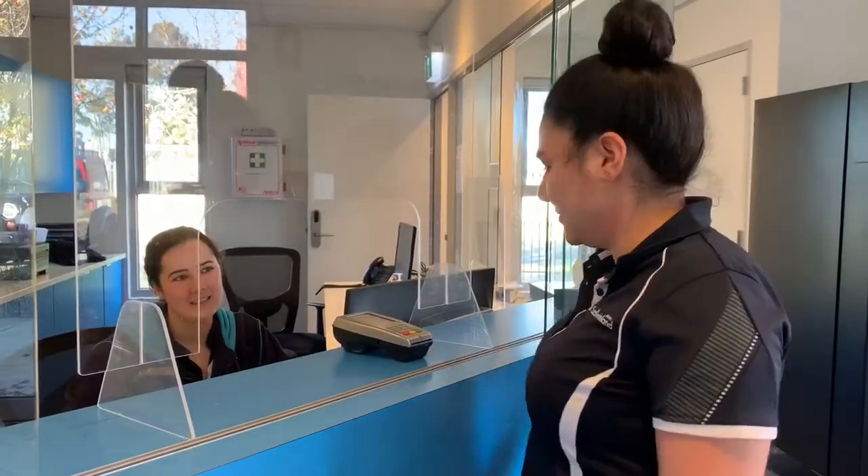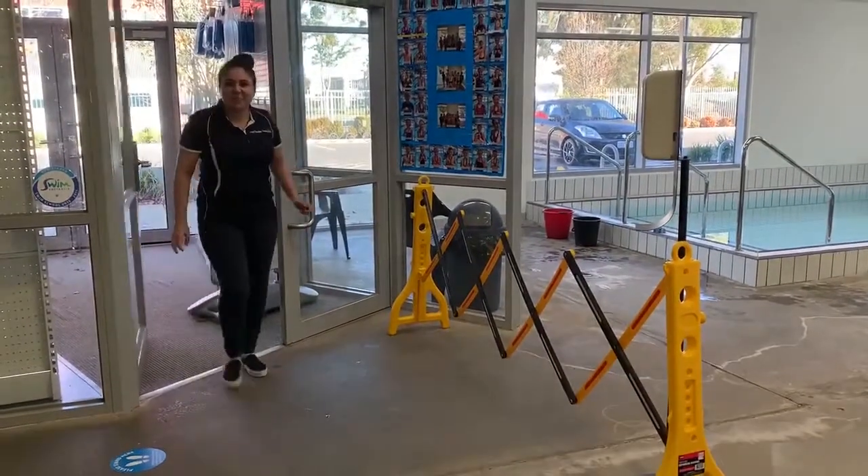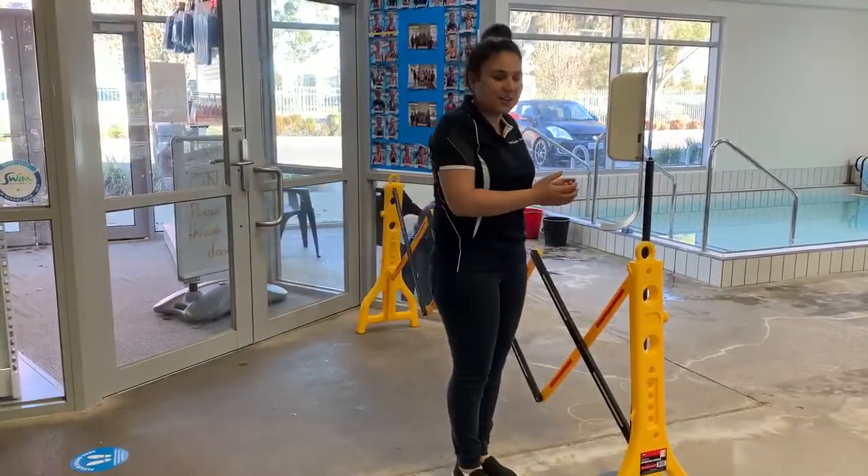At this time we'll only be taking card payments — tap when you're ready. Upon entering and exiting our building we're encouraging all customers to sanitize their hands.